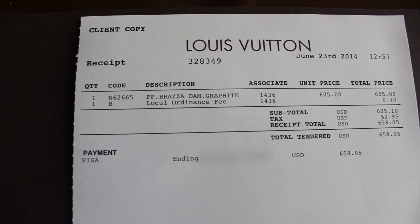I purchased this at the Louis Vuitton store at the Valleyfair Mall. The retail price is $605, and with tax it ended up being $658.